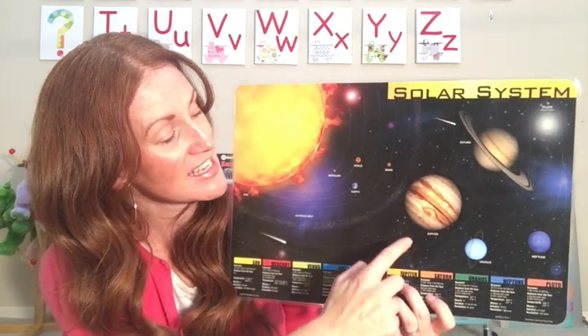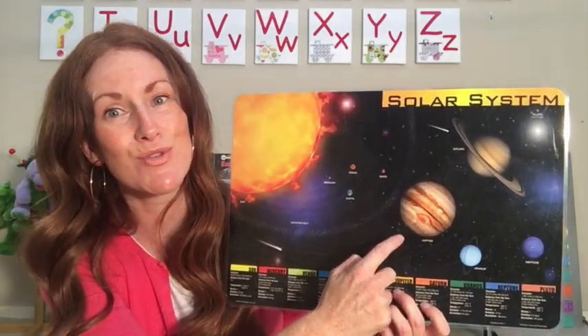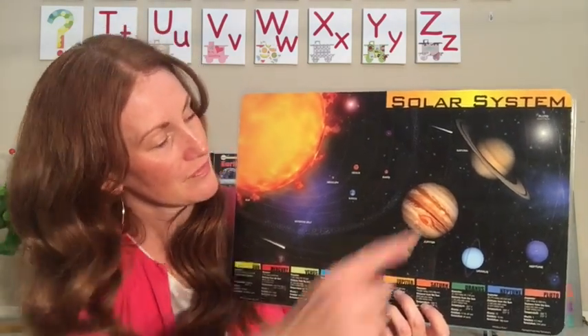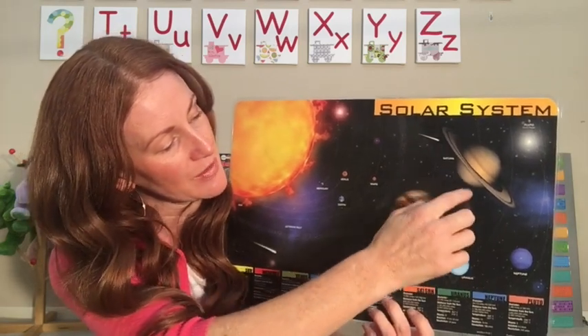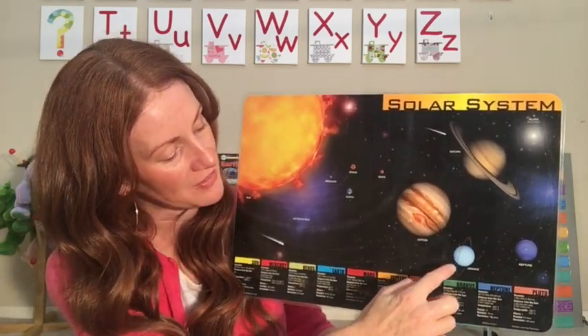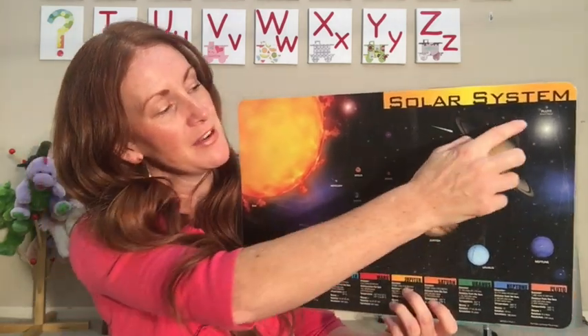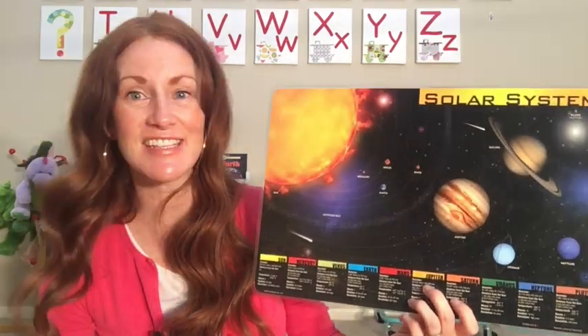After Mars is Jupiter — remember, this one has the most moons: 63 moons. After Jupiter is Saturn. Can you see that it's tilted? It has a ring around it. And then Uranus, Neptune, and up here is a dwarf planet called Pluto. That is our solar system.